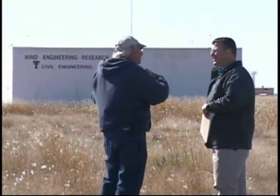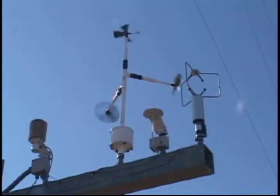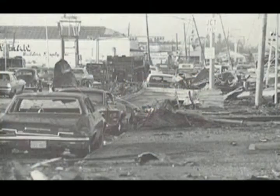Recently, I had the opportunity to visit the Texas Tech Wind Science and Engineering Research Center in Lubbock. Most days the wind is friendly, but May 11, 1970, the wind turned deadly in Lubbock.